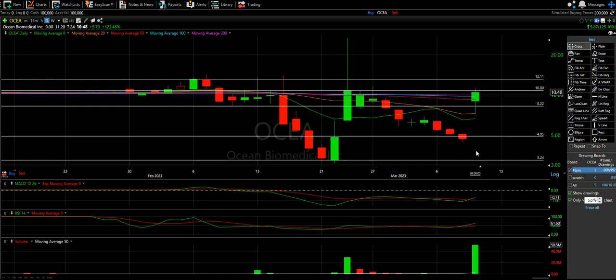Like I said at the start of this video, I swear I was ready for this thing. I had set an alert, and I also had an alert at my 8 and 22 moving averages, and we literally open gap up super hard.